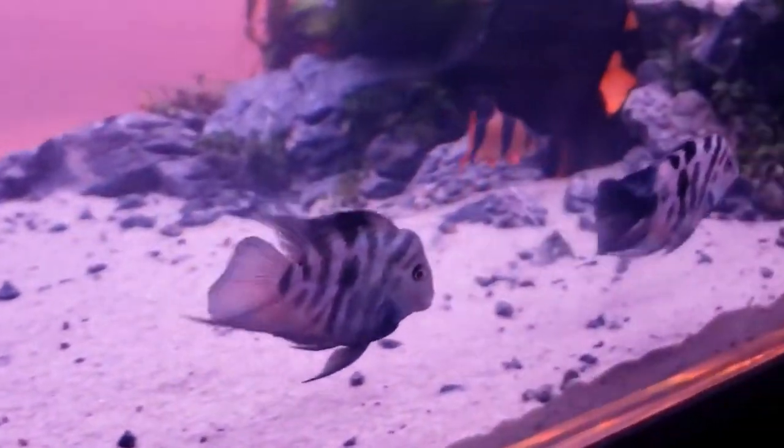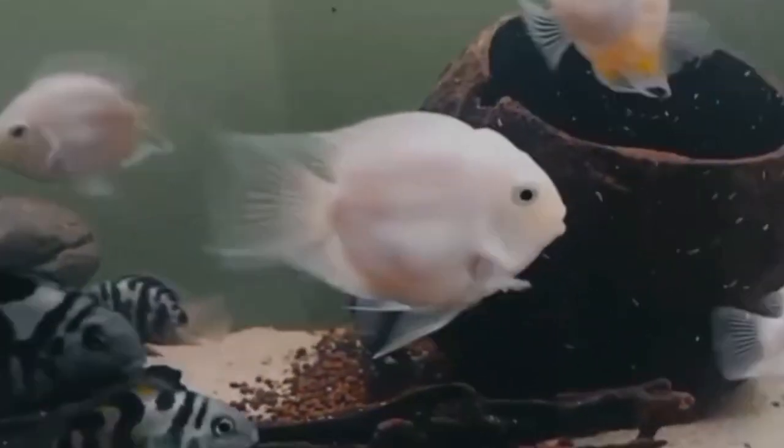The King Kong Parrot is not a natural fish — it is a man-made hybrid. The lifespan is around 6–8 years. The size is around 5–6 inches, while the other is around 3–4 inches.